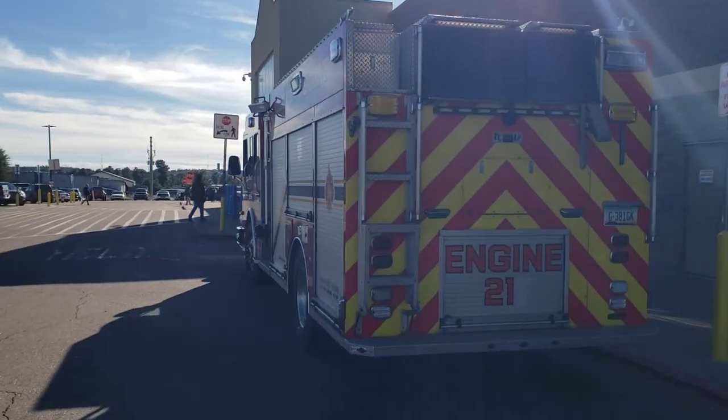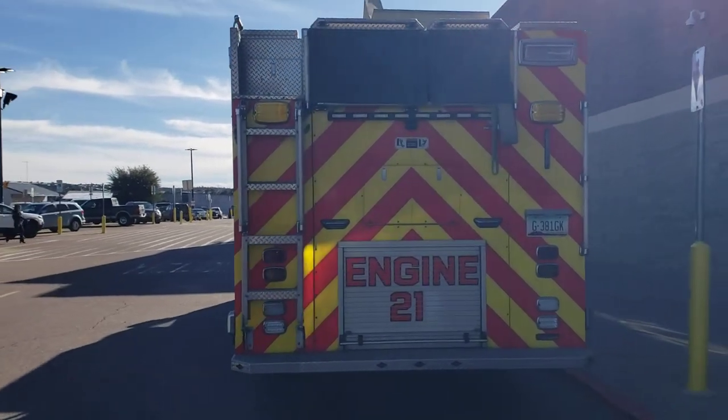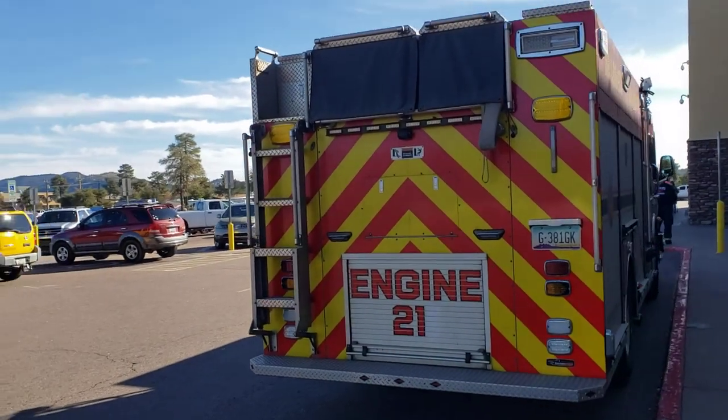Unfortunately, I caught them right here in front of Walmart. They're stopped at the store. The lighting's not real good here.